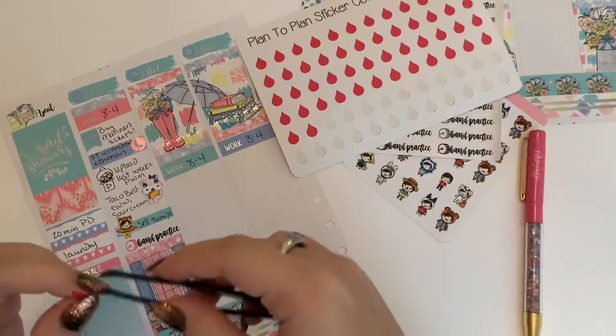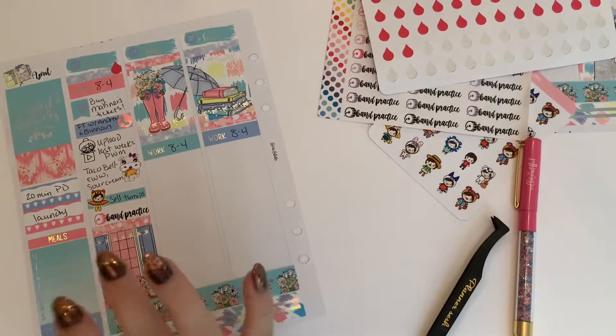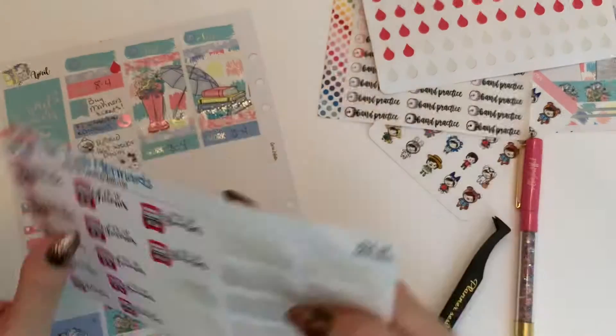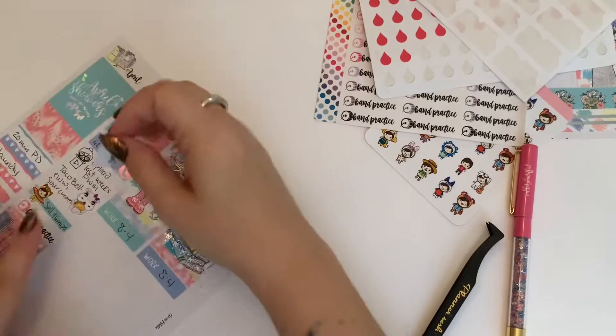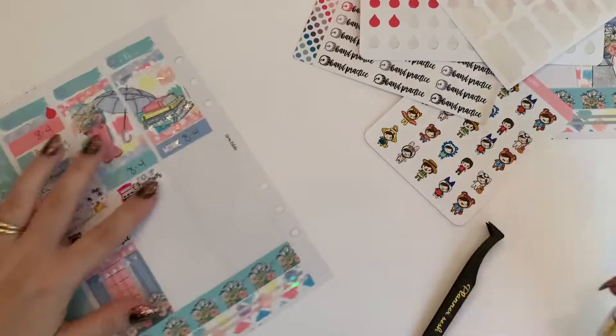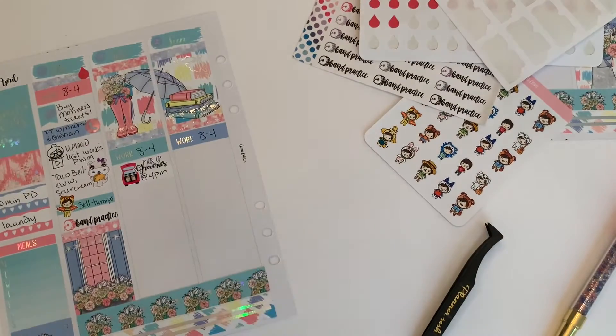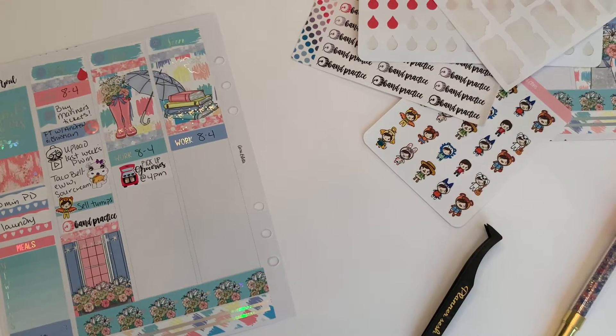I'm going to use a Plan to Plan sticker to mark a period sticker — bleh. Okay, moving over to Saturday, I'm using this Twin Mermaids grocery pickup sticker because we had a Walmart pickup at four. I tend to be the one to pick those up because I get off work at four, so it's easy to just zip over.